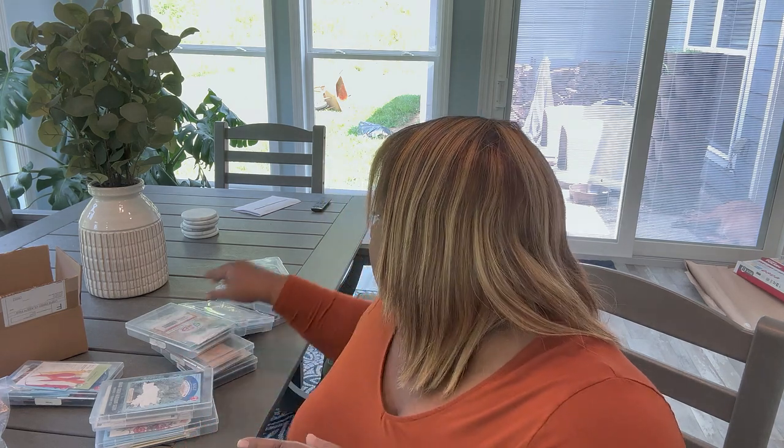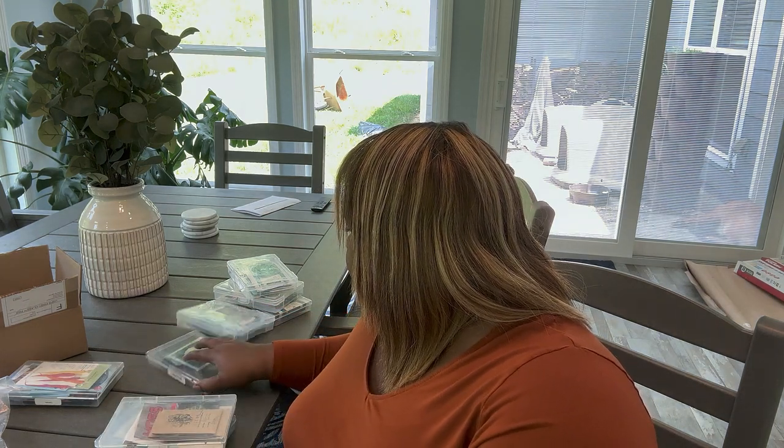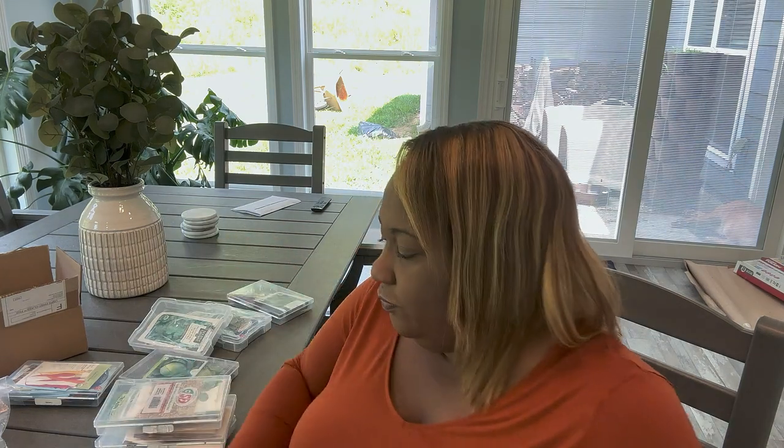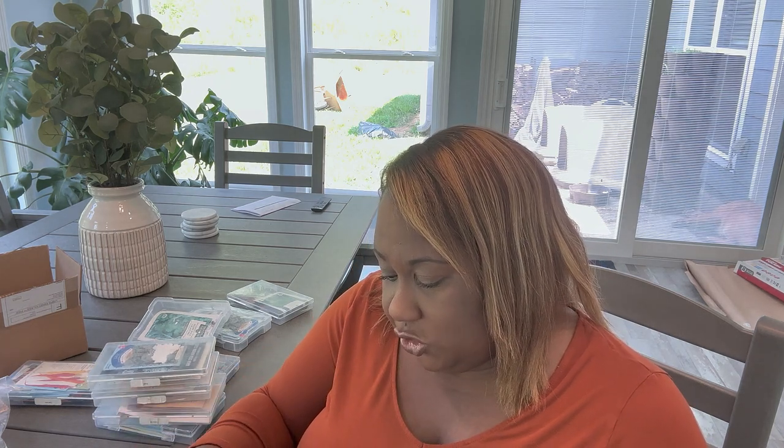We're going to do bok choy — a baby bok choy variety. My farm mentor gave me a whole bunch of bok choy from a workshop and it was so good and bountiful. Bok choy is in the cabbage family — you can steam it or use it in Asian dishes. Looking at my stock, I only have two packs, so I definitely need to order more bok choy.